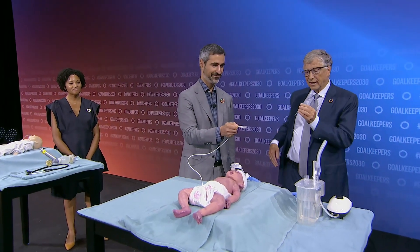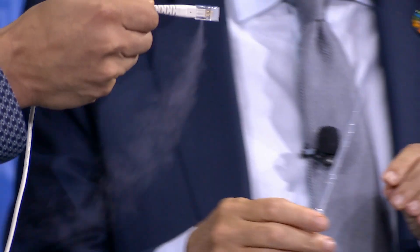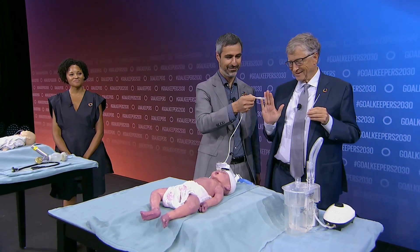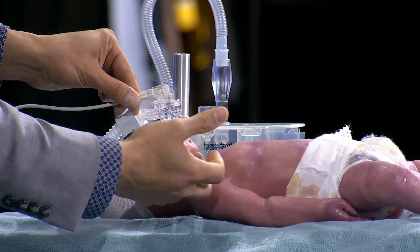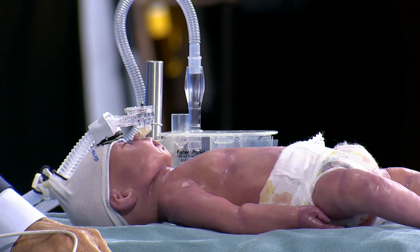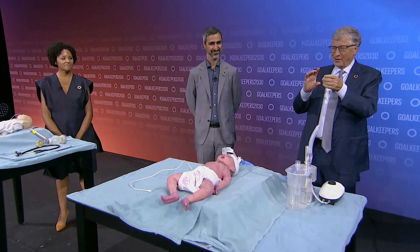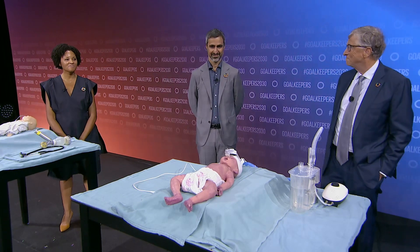Once that is in place, this is the new surfactant device. This aerosolizes the surfactant so that the baby can actually breathe it in — you can see it turning on and off with each respiration. Each breath in is getting the medicine into the baby's lungs, placed right into the air that's coming in to help them breathe. Bill, what was your reaction when you first heard about this program? To be able to eliminate that expert procedure — I was just amazed that by getting the physics of the particle size right, that can be done in a way that should be fairly inexpensive. It's kind of a miracle.